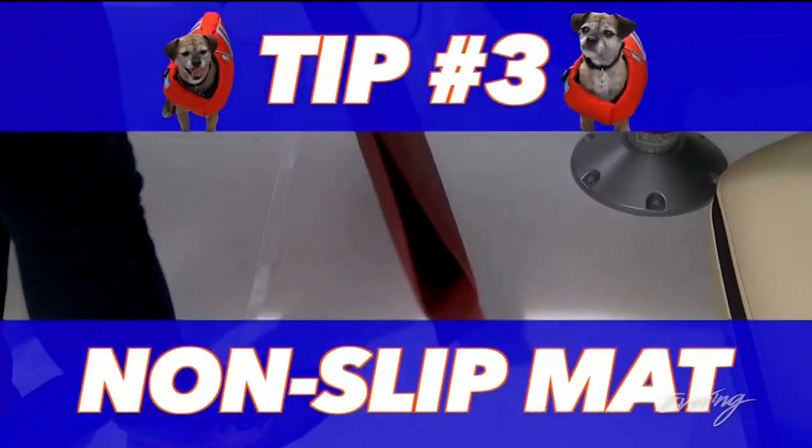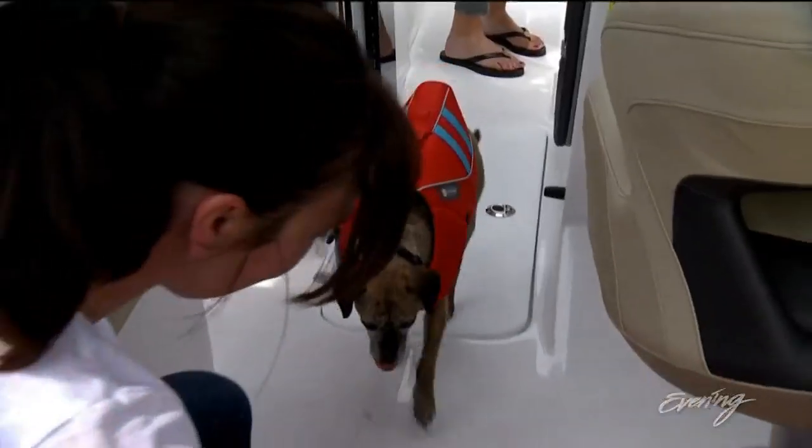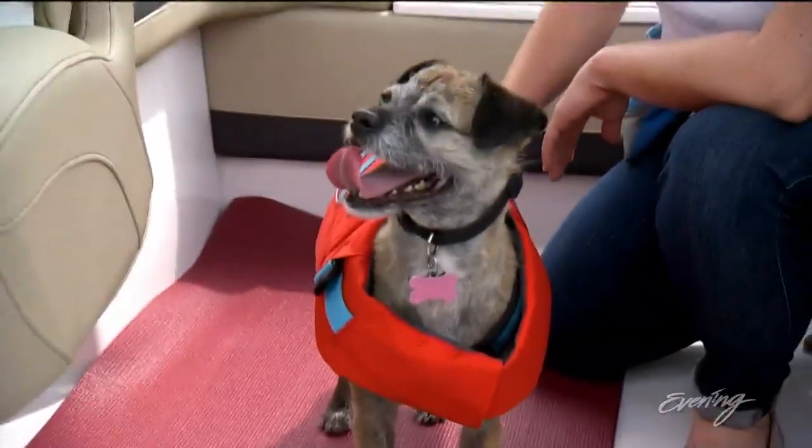Number three, bring a non-slip mat. It could be as simple as a yoga mat or just a kitchen mat — something where your dog can settle and have a grip for their feet, because that fiberglass on those boats is super slippery for a lot of dogs.